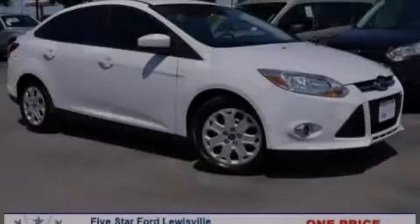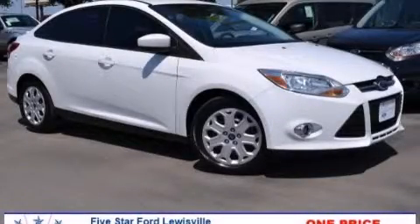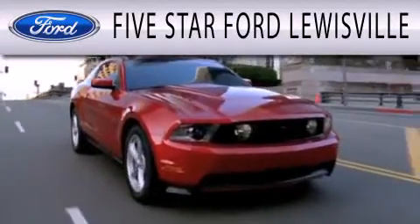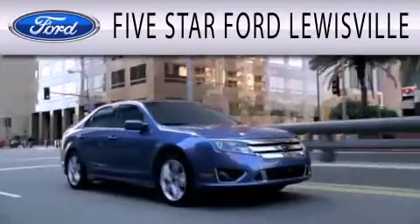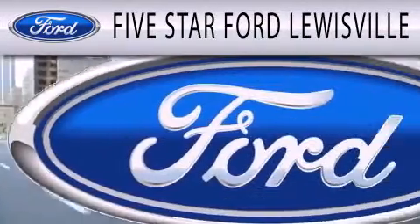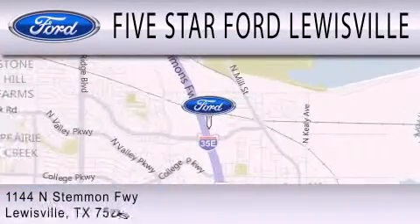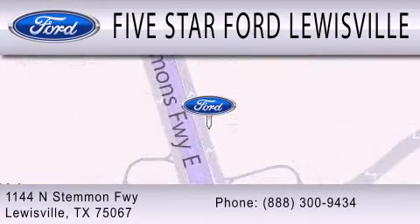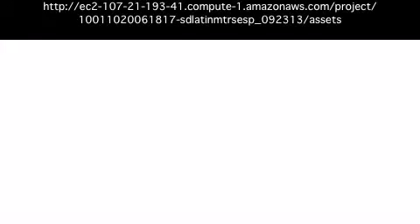Please call today to reserve this vehicle for a test drive. 5 Star Ford Lewisville is dedicated to doing everything possible to ensure that the experience you have selecting your next vehicle is as pleasant as possible. We are located at 1144 North Stummons Freeway in Lewisville.